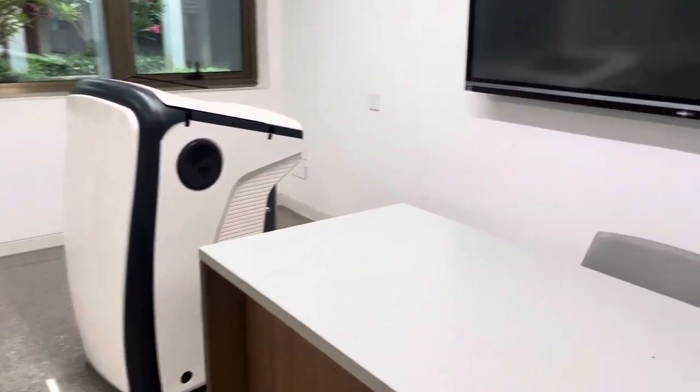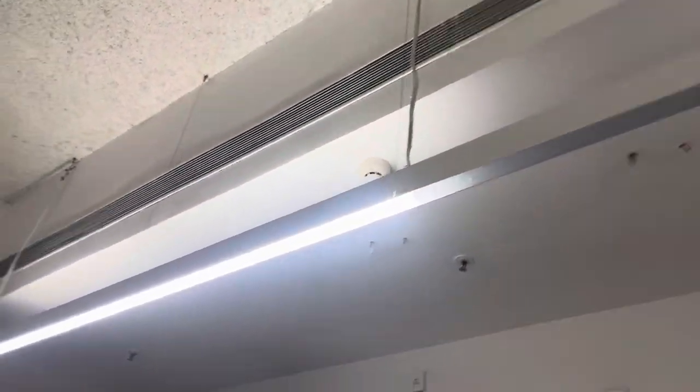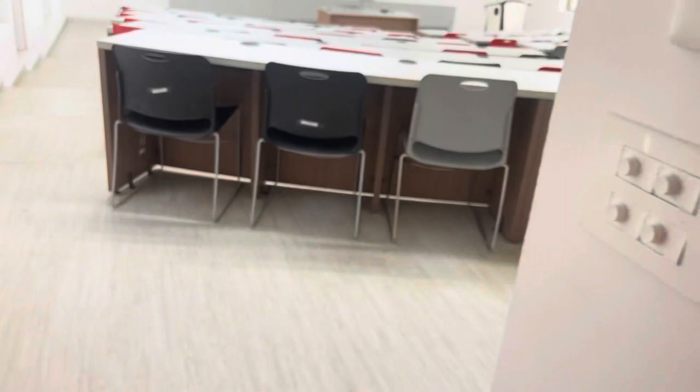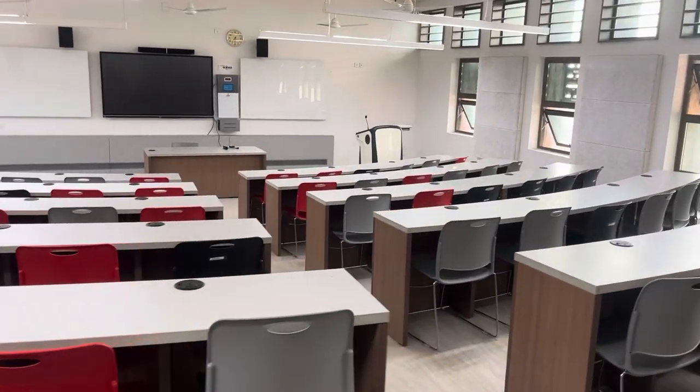We have a podium, smart board, and speakers in here, but it's under construction. Let me show you my classroom — it's on the first floor. This is my classroom; these are probably one of the best classrooms I have ever seen.